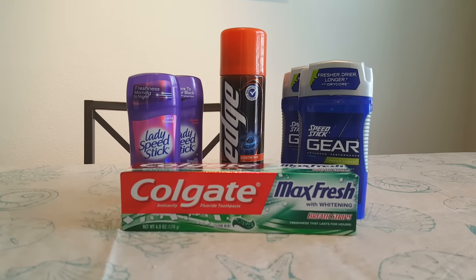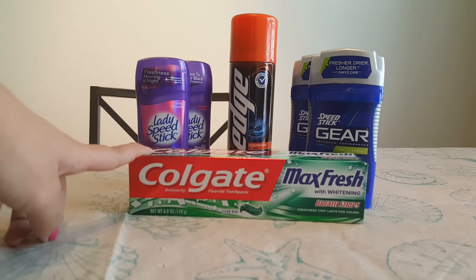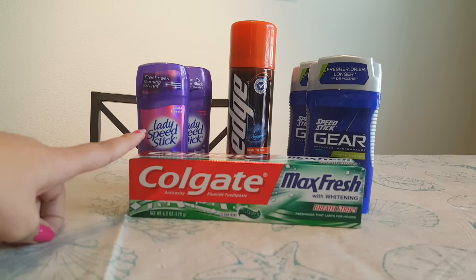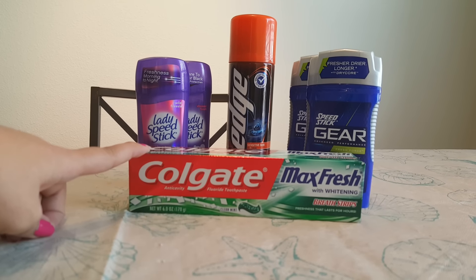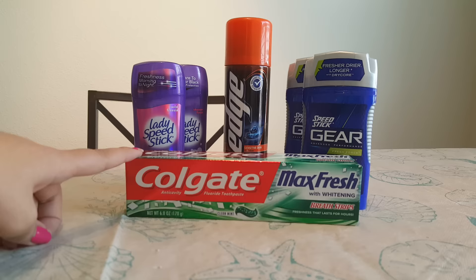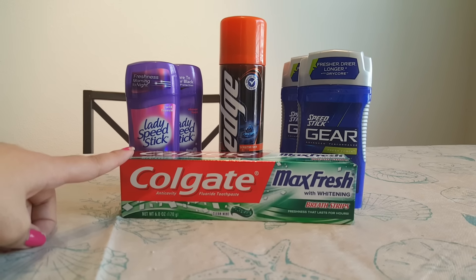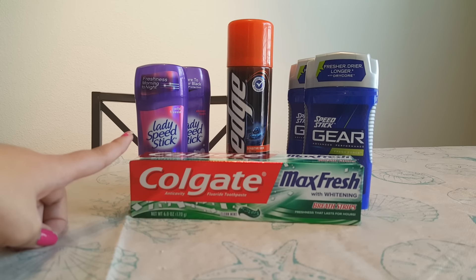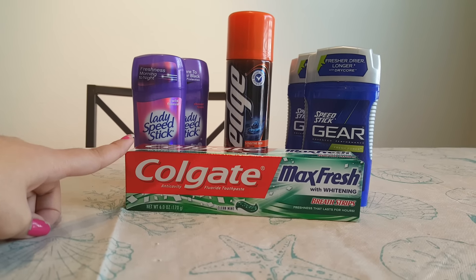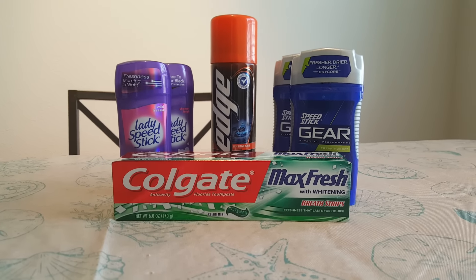With some freebies. The first freebie that I was able to get is the Colgate Max toothpaste. This is $3 at the store. There is a 50 cent off of one coupon that came out this past Sunday, Sunday 1/31, and it's on the Smart Source. And if you go to the Redbox machine at CVS, there's a $2.50 coupon printing out for everybody, so that makes it a freebie.